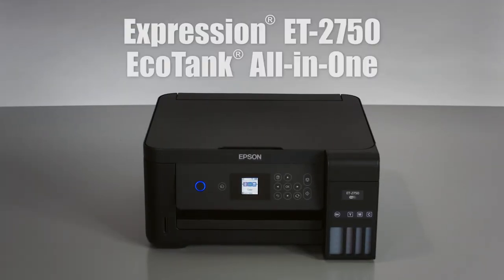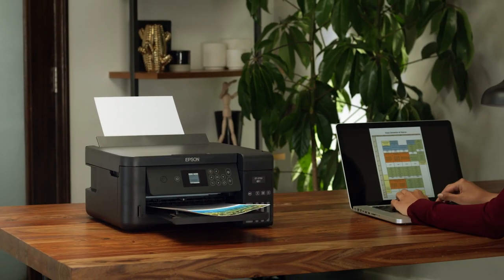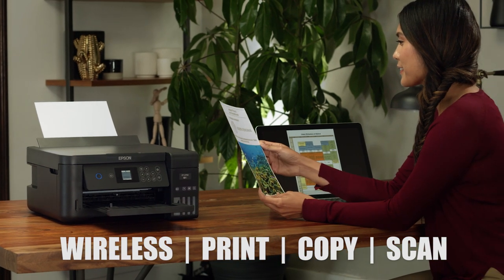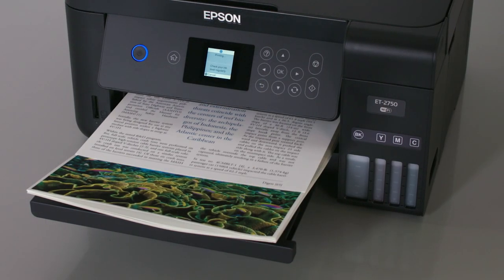Epson introduces the Expression ET-2750 EcoTank Printer. Designed to handle a wide range of home print jobs, it's the perfect combination of value and convenience. It offers cartridge-free printing with easy-to-fill, supersized ink tanks, so you're always ready to print.